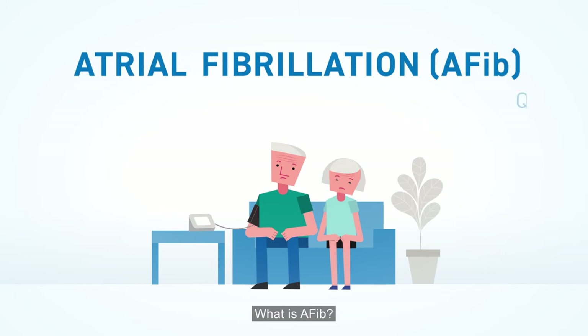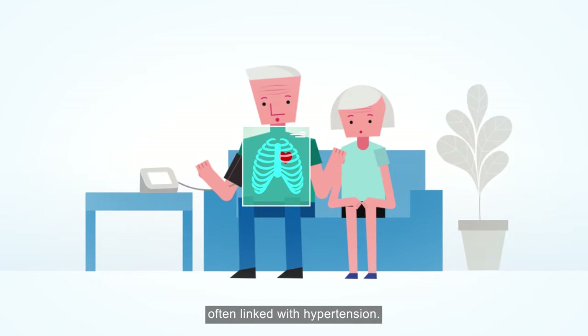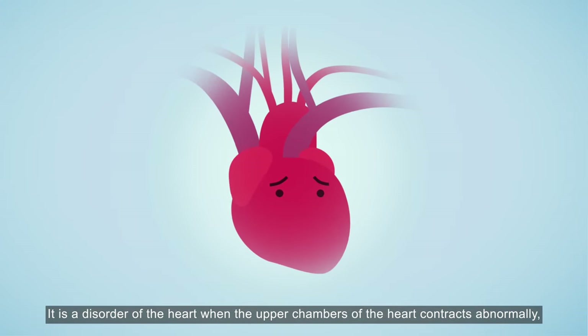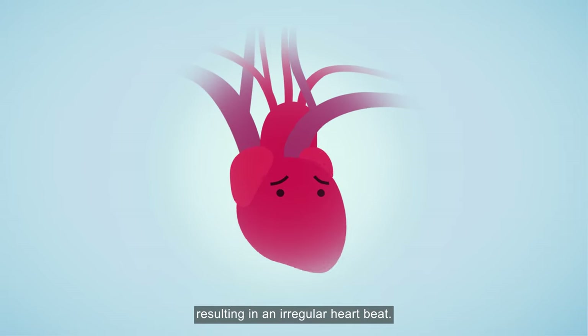What is AFib? AFib refers to an irregular heartbeat often linked with hypertension. It is a disorder of the heart when the upper chambers of the heart contract abnormally, resulting in an irregular heartbeat.